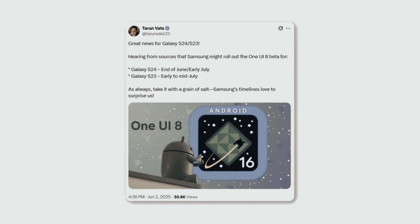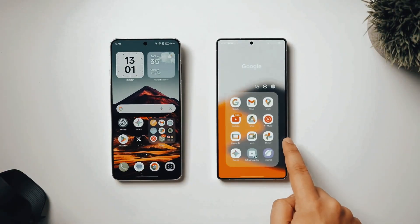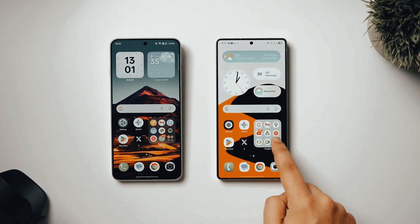Some devices are way earlier than expected, while others are surprisingly pushed back, and the order Samsung chose might shock a lot of people. Welcome back, viewers — James here!